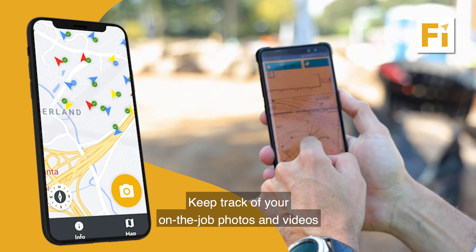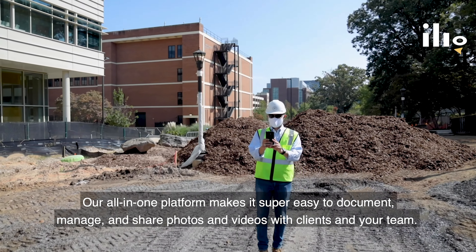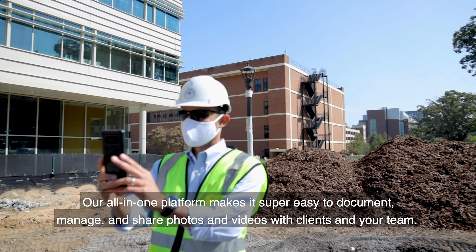Keep track of your on-the-job photos and videos in real time with Filio. Our all-in-one platform makes it super easy to document, manage, and share photos and videos with clients and your team.